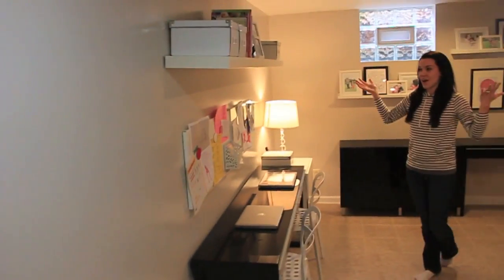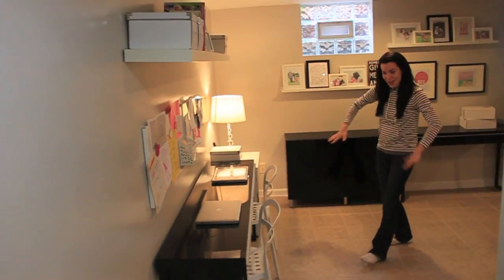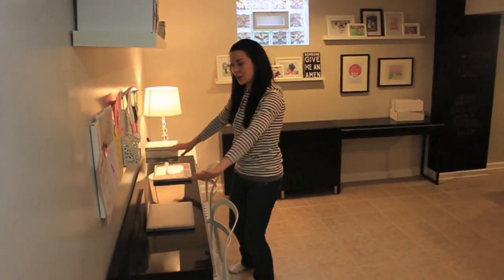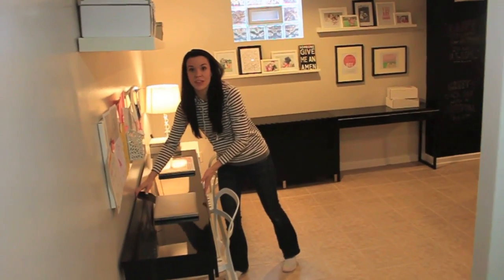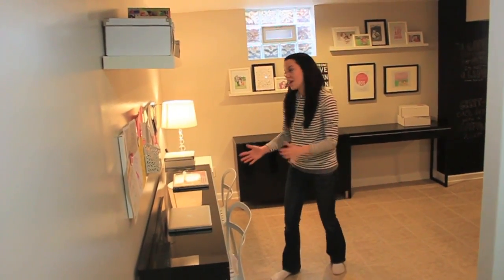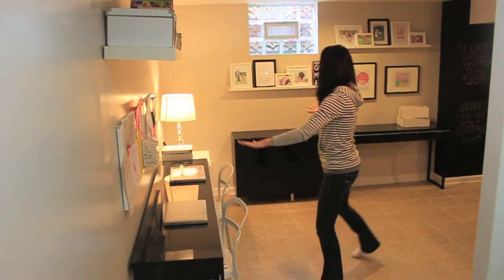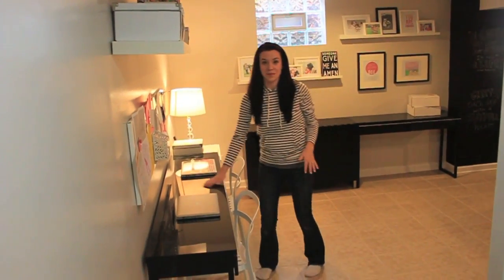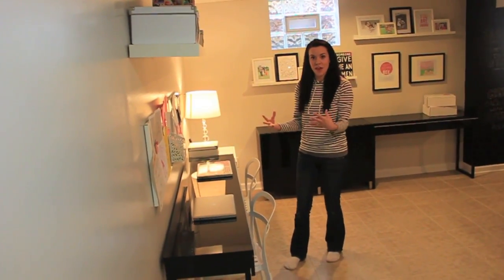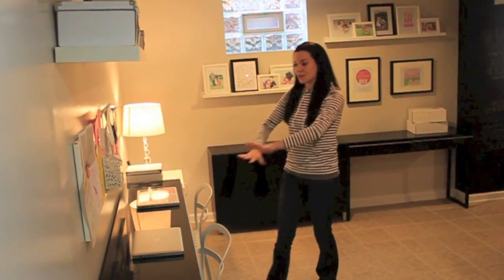So here we are in the office area. Ben and I were so excited when we found these tables at IKEA because they were really long, but the depth was really shallow so they didn't take up a ton of space into the room. We also love how the desks had this glossy finish on them because it made the light reflect off of them and just make the space feel brighter, which is really important in a basement. So here's our desks.